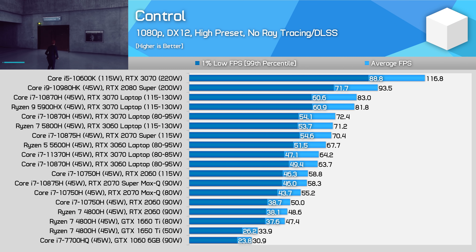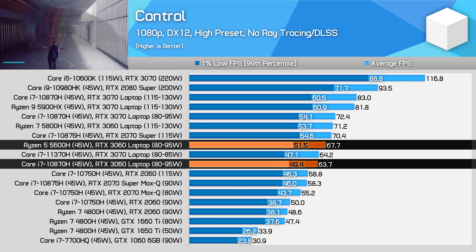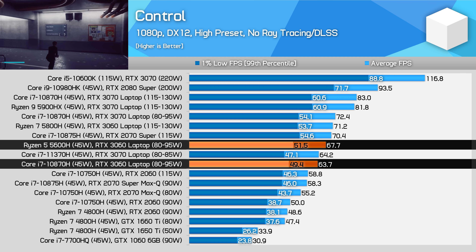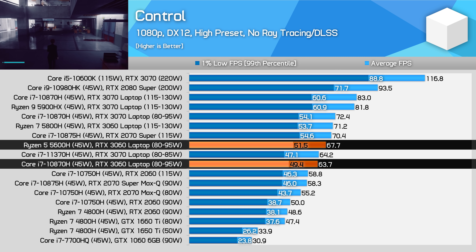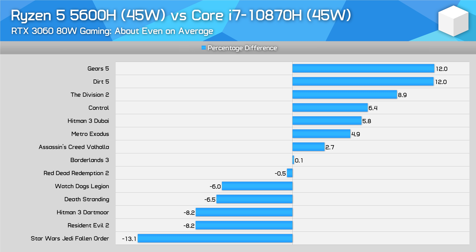The third scenario saw the Ryzen 5 5600H configuration outperform the Core i7-10870H running the same RTX 3060 GPU. In Control, for example, the efficiency of the 5600H appears to interact with Nvidia's Dynamic Boost, allowing the RTX 3060 to more frequently hit the 95W ceiling, whereas the 10870H can't run at lower power without losing performance, sitting around 85W. Overall in gaming, both the Ryzen 5 and the Core i7-10870H trade blows. The real test will be putting the 5600H up against a Tiger Lake H45 chip.